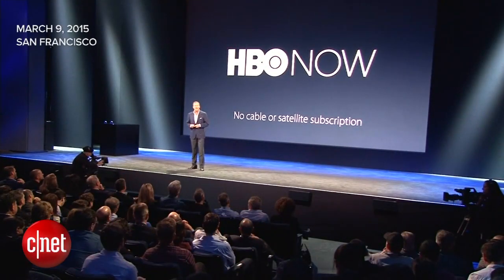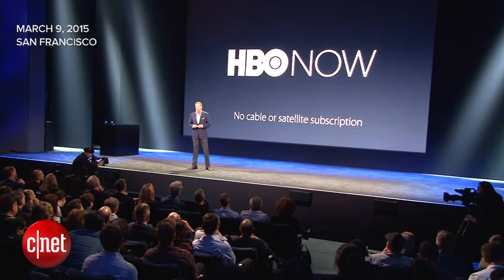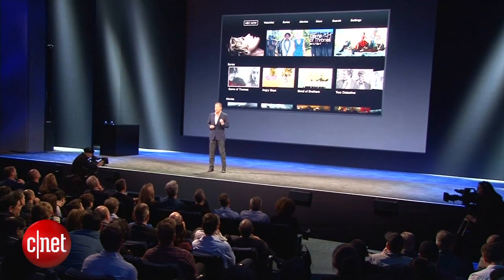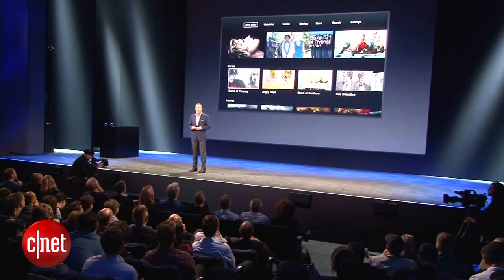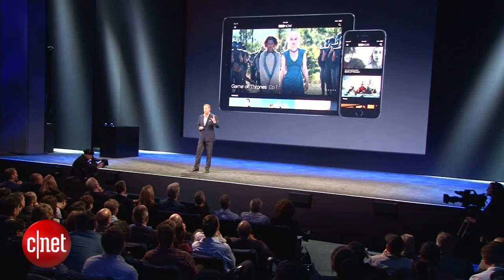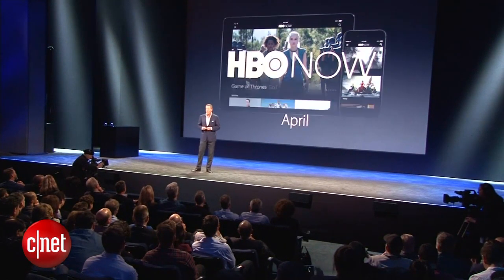All you need to get HBO Now is a broadband connection and an Apple device. There will be a brand new HBO Now channel on Apple TV so you can enjoy HBO on the big screen, and you can watch HBO on your iPhones and iPads as well.